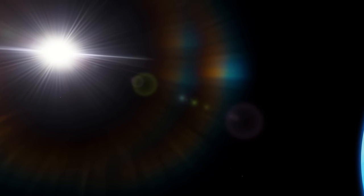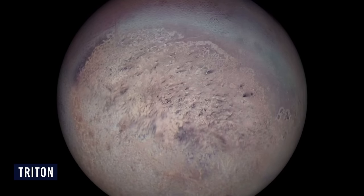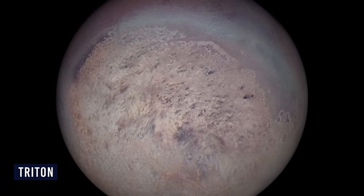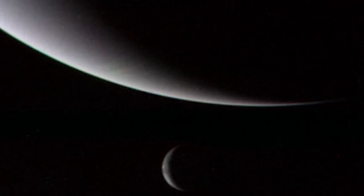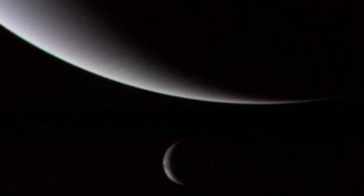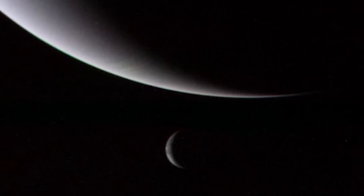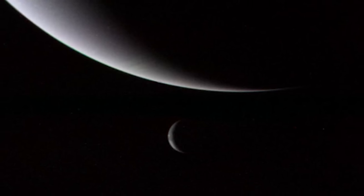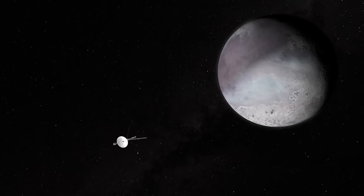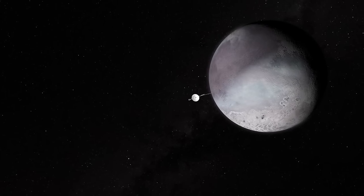During the Voyager missions, the engineering team strategically adjusted the probe's direction and speed to enable a close flyby of Triton, Neptune's largest moon. This encounter revealed geologically young surfaces and active geysers spewing materials skyward. Surprisingly, Triton — with its bone-chilling surface temperature of minus 235 degrees Celsius — proved to be more than just a frozen sphere, challenging our preconceptions and deepening the intrigue surrounding Neptune's enigmatic moon.